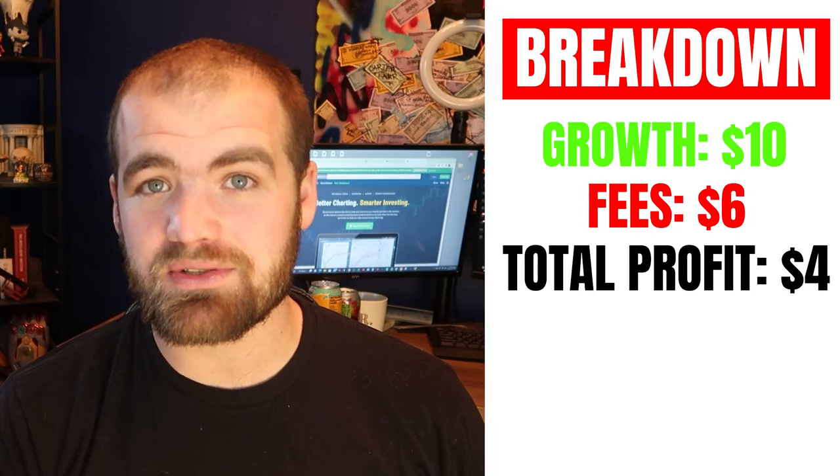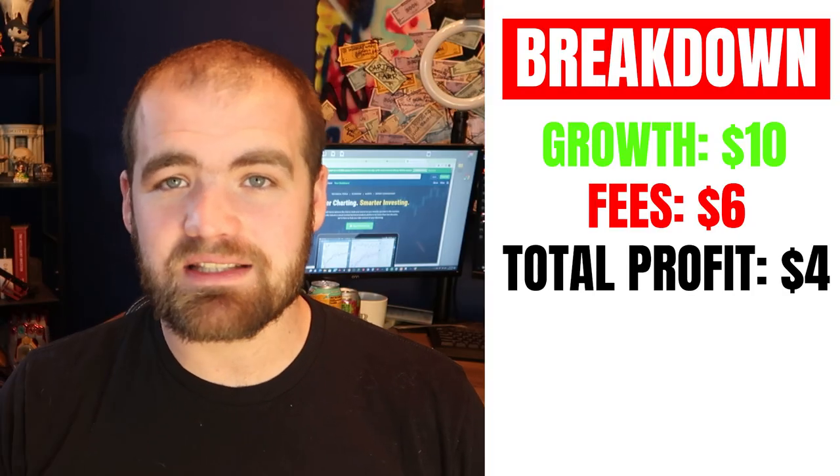Over the past two months, I've invested $15 per week with an aggressive portfolio because I'm young and I'm willing to have a little more volatility in my account. Over the past two months investing $15 a week, I have a whopping $144.91, which is awesome. I had about a 1% return over the past two months — that's about $10 worth of profits. However, they did charge fees which added up to $6, so I'm only up positive $4.